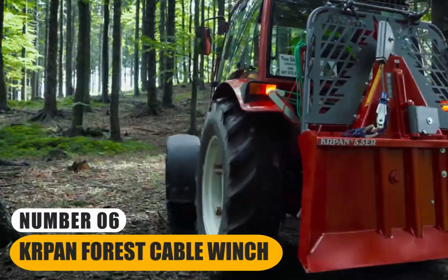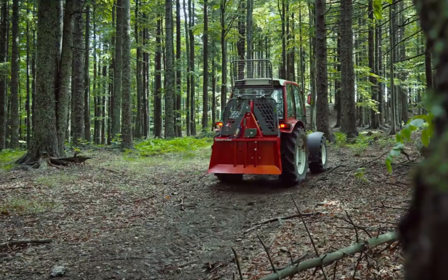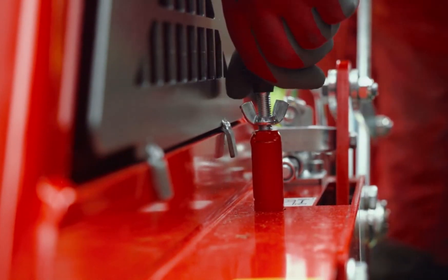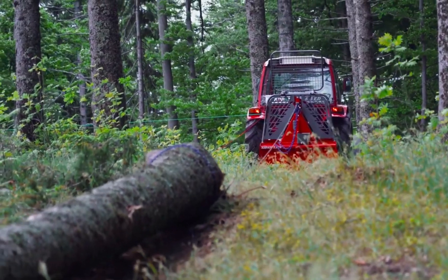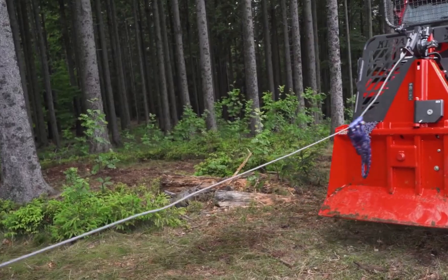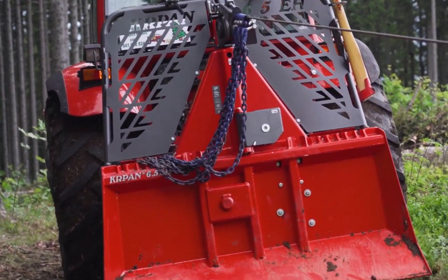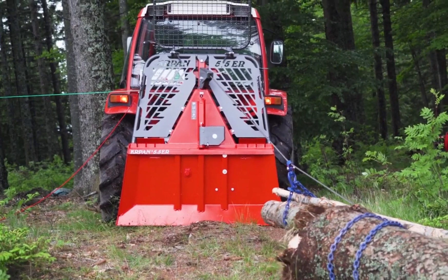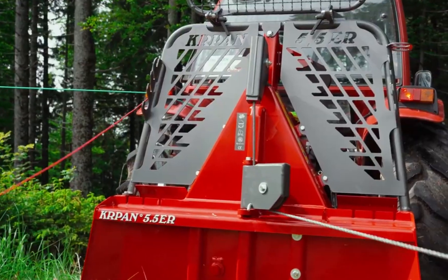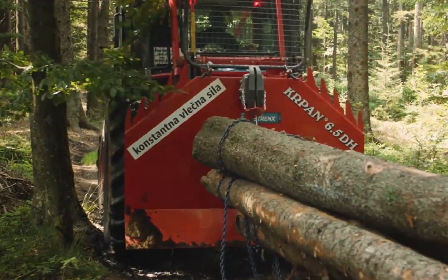Number 6: Carapan Forest Cable Winch. It is a robust and versatile tool primarily employed in the fields of forestry and agriculture. Designed for heavy-duty tasks, its primary function is to efficiently and safely pull heavy logs and various other objects. Forestry operations often involve the need to transport large logs from remote or rugged terrain. It excels in such scenarios, offering substantial pulling power to extract logs from challenging environments, contributing to increased productivity and reduced physical strain on workers. In agriculture, this winch can be used for a range of tasks, including clearing land, removing tree stumps, and positioning heavy equipment.